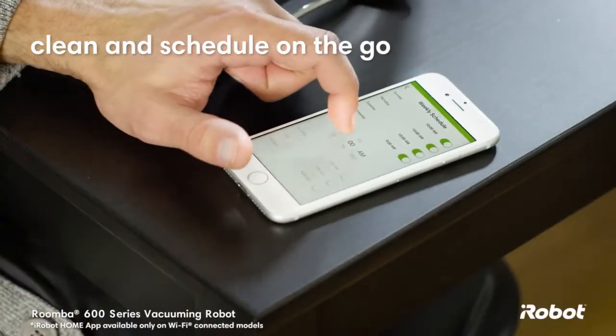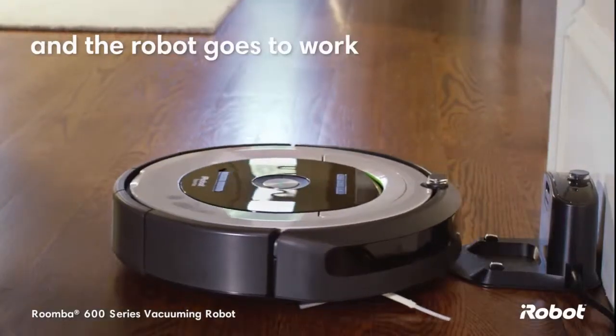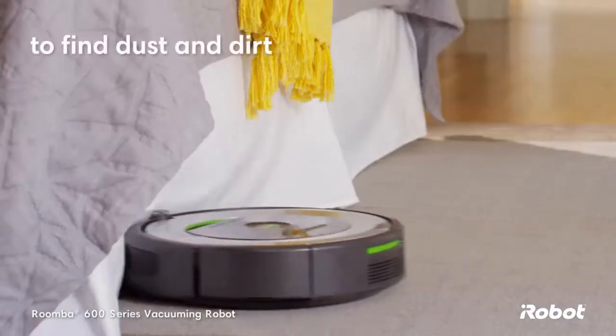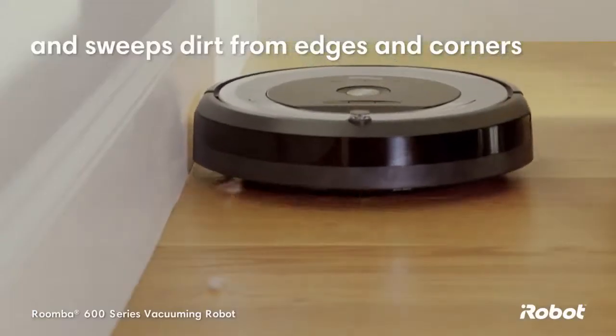The iRobot Home app allows you to clean and schedule on the go. Just press clean and the robot goes to work, navigating around your home to find dust and dirt wherever they hide, cleaning along walls and sweeping dirt from edges and corners.